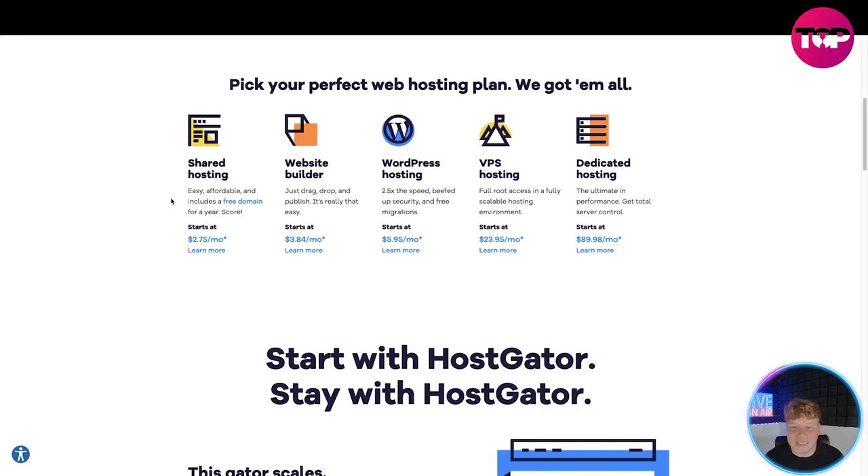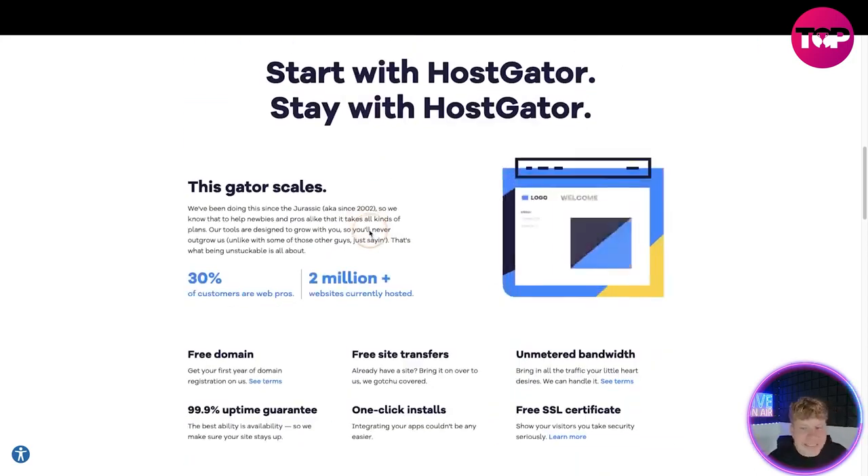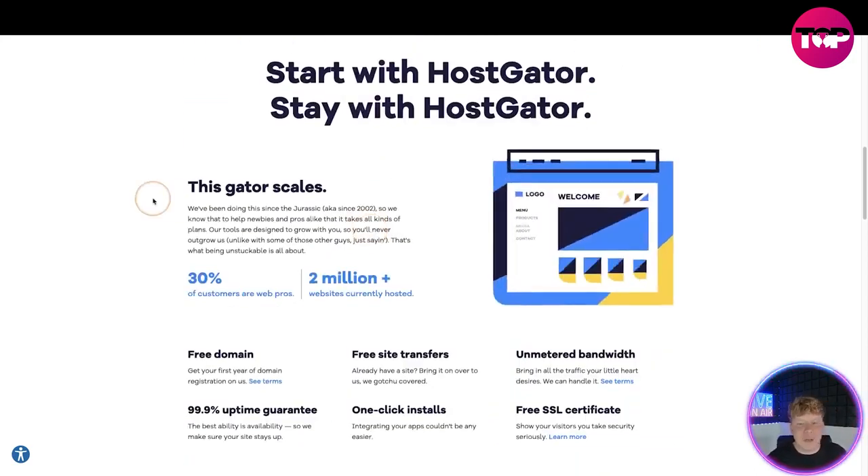You've got VPS Hosting with full root access in a fully scalable hosting environment, and Dedicated Hosting for ultimate performance with total server control. Shared Hosting starts at $2.75 a month, Website Builder at $3.84 a month, WordPress Hosting at $5.95 a month, VPS Hosting at $23.95 a month, and the Dedicated Hosting ultimate performance package at $89.98 a month.